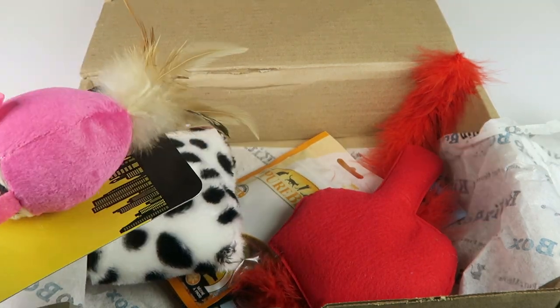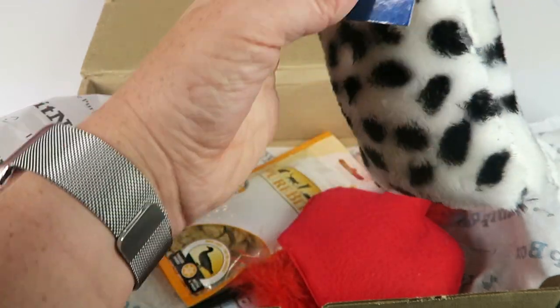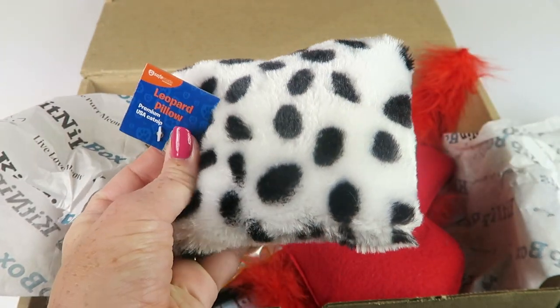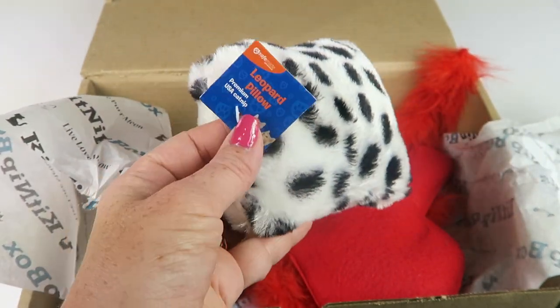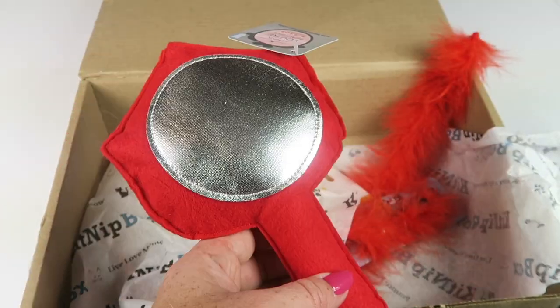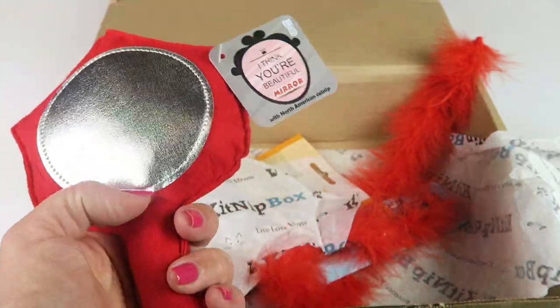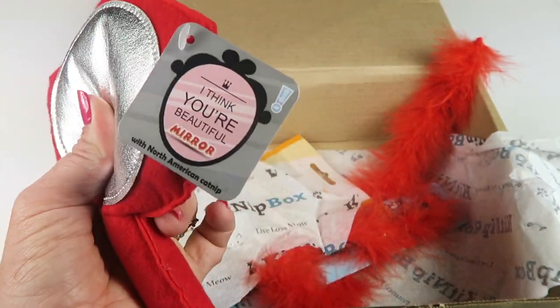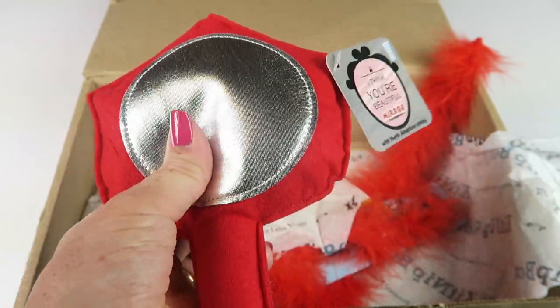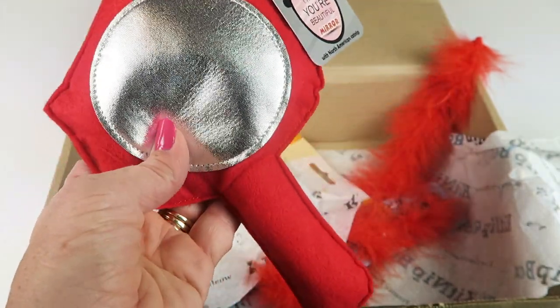The mouse retails for $5 and is filled with catnip. Next is the Snow Leopard pillow — faux fur — which retails for $4. Then we have the Think Cat Fashion mirror, which retails for $6. There's catnip in the mirror part, and the fabric crinkles a little bit too.